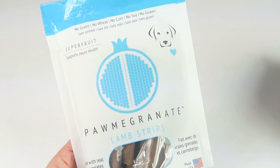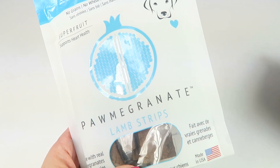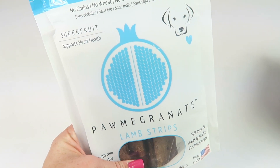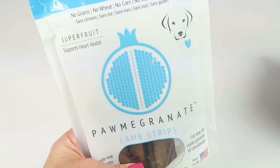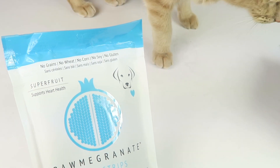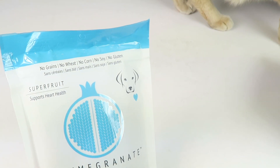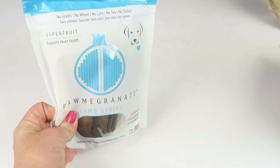The second item is pomegranate lamb strips — super fruit — and these are little strips you can break apart for training and whatnot. They're grain free, wheat free, corn free, soy free, and gluten free. Of course the cat joins me for the dog video instead of the cat video I just filmed, but oh well — say hi to Oliver!